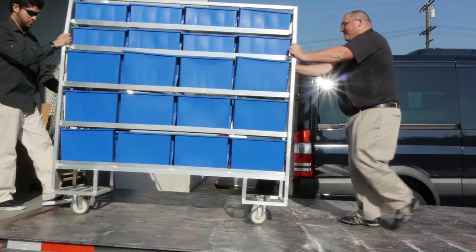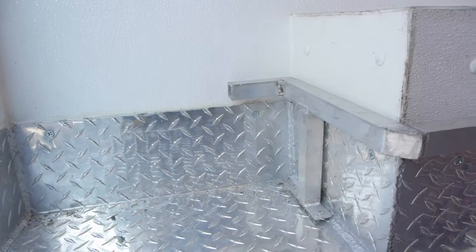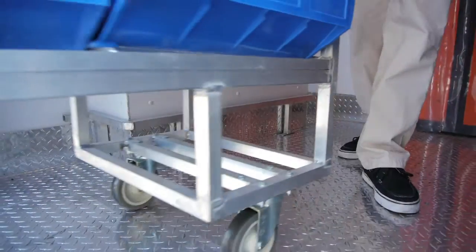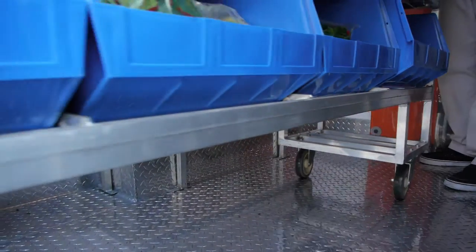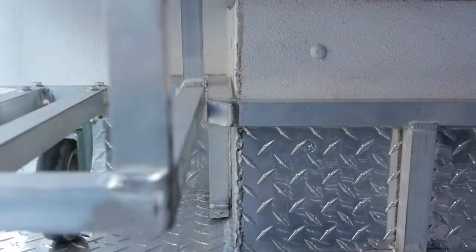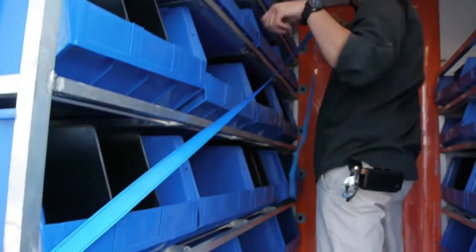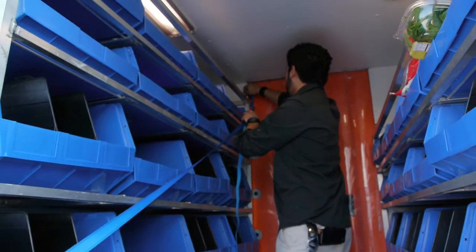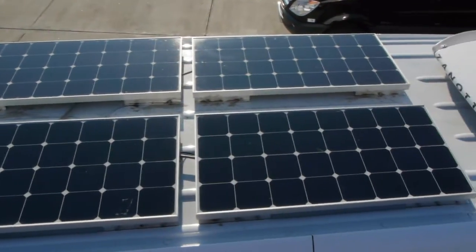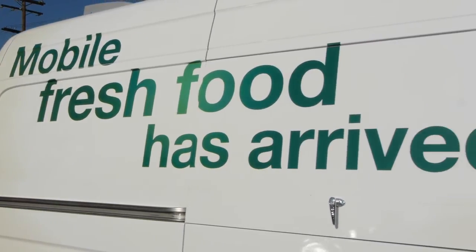Product is transported using custom rolling racks which are designed to maximize cube and speed of loading. The racks are loaded into a custom fabricated walk-in refrigerator. The racks secure against the wall using a beveled receiving device and strap which secures the load while driving. Outside the vehicle, the solar panels and refrigeration attach as part of a kit, leaving ample space to feature your brand.